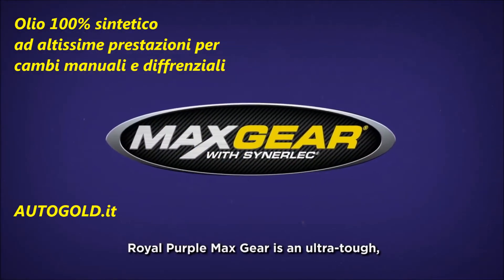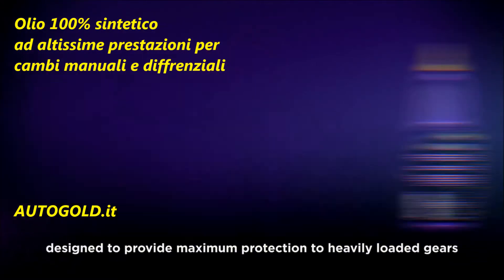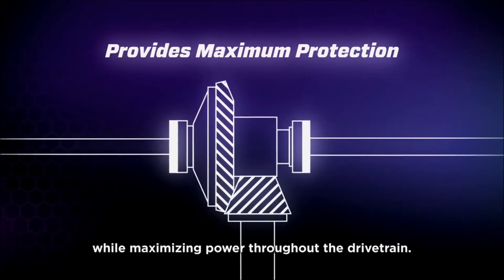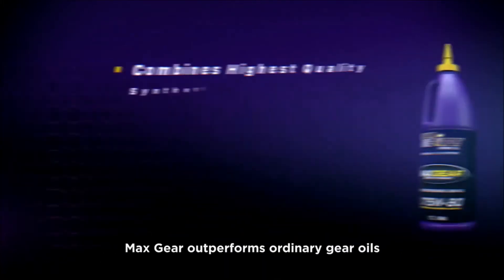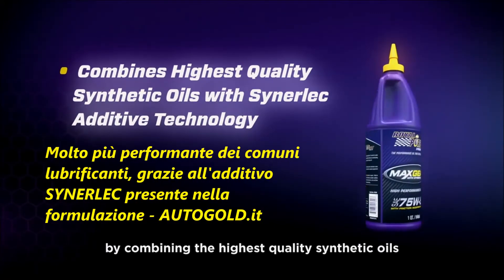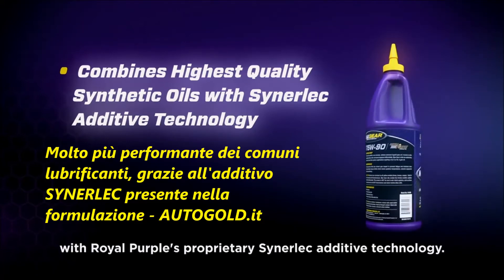Royal Purple Max Gear is an ultra-tough, high-performance, extreme-pressure gear oil designed to provide maximum protection to heavily loaded gears while maximizing power throughout the drivetrain. Max Gear outperforms ordinary gear oils by combining the highest quality synthetic oils with Royal Purple's proprietary Cinelec additive technology.